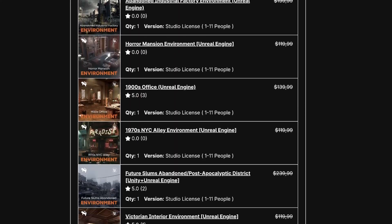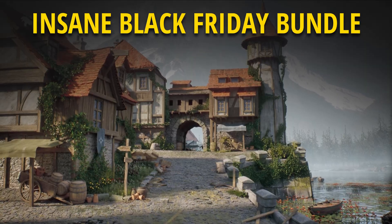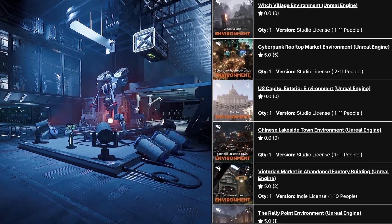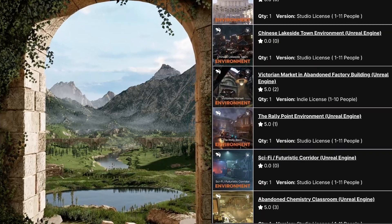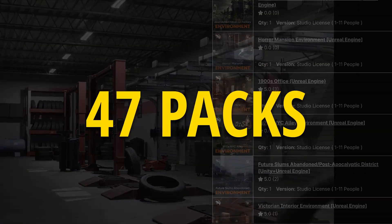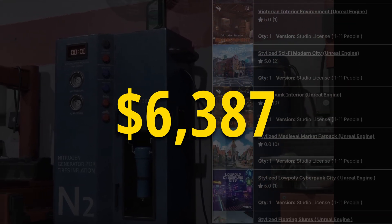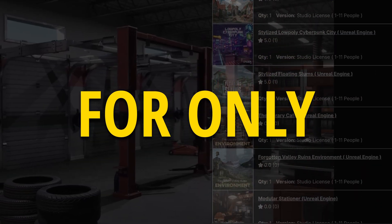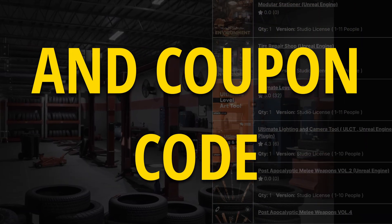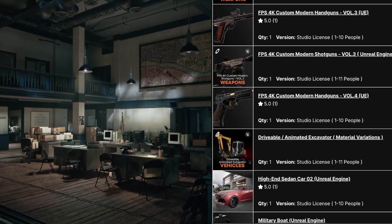Today I want to let you know about this insane Unreal Engine Black Friday bundle from Leartis Studios. Leartis creates super high quality Unreal Engine environments for the marketplace and they just released a special limited time Black Friday bundle. You can grab more than 47 packs worth $6,387 for only $39 using my affiliate link and coupon code BF60 to get an insane Black Friday discount.